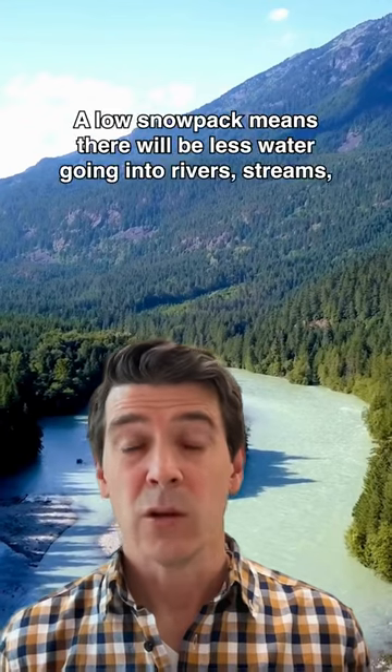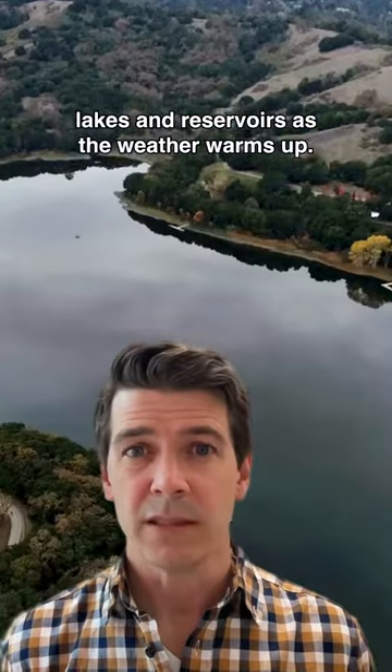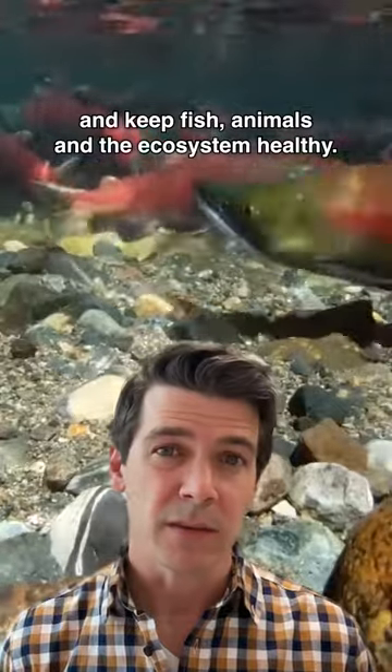Why does it matter? A low snowpack means there will be less water going into rivers, streams, lakes and reservoirs as the weather warms up. That could affect the water we need to drink, grow our food and keep fish, animals and the ecosystem healthy.